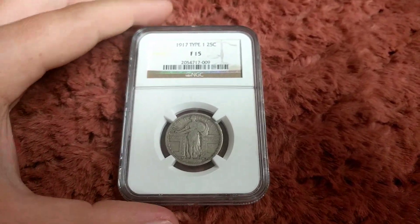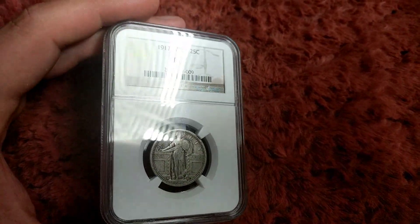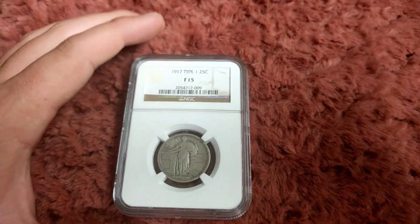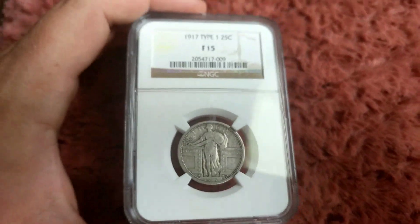Hey YouTube, this is something I just got in the mail — got it off eBay — and it is the 1917 Standing Liberty Quarter Type 1, and it's in Fine 15. Now you see 'Type 1' up there, and if you don't know what that means, here we go.